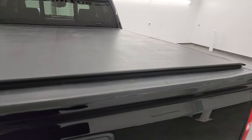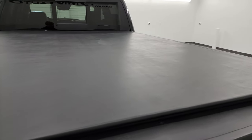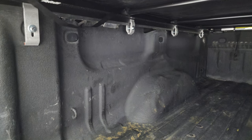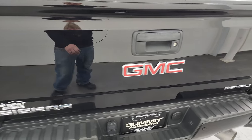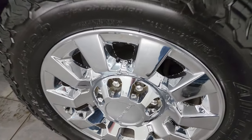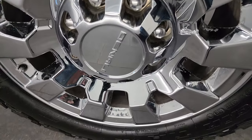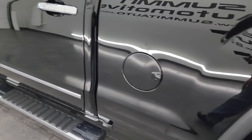This one also comes with a Truxedo Low Pro roll-up tonneau cover — same one I have on my truck, and I really like it. It has a spray-in bed liner and does come with a gooseneck hitch. You also get LED bed lights back here, and the spray-in liner goes on to the tailgate, which is really nice. It has the shock-down assist tailgate as well as the easy-lift assist tailgate. That is a B&W gooseneck hitch.